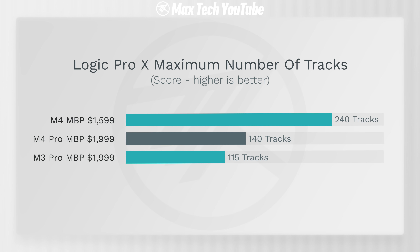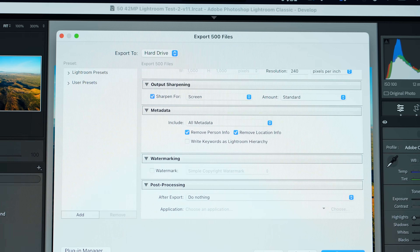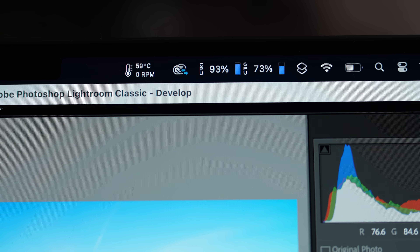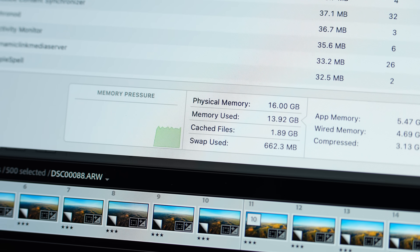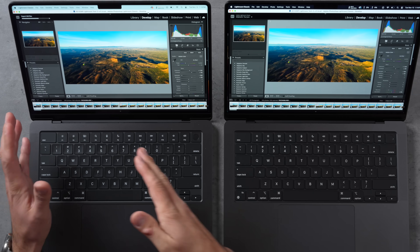In Adobe Lightroom Classic, exporting 500 high-resolution edited RAW files, the M4 Pro finished while the M4 was just above halfway. The M4 Pro is getting so fast compared to previous generations that the test was scaled up to 500 files. CPUs are maxed, graphics nearly maxed, fans kicking up — and the 16GB M4 is actually hitting swap memory with this large dataset.